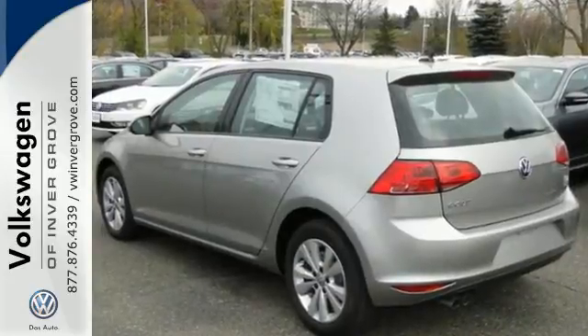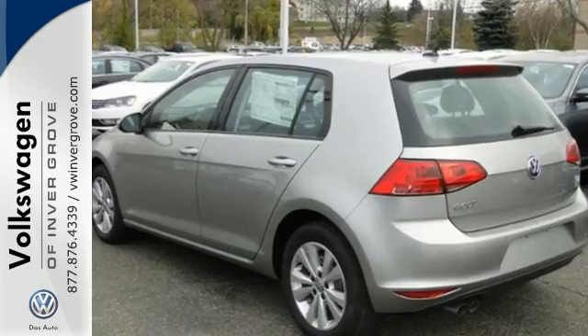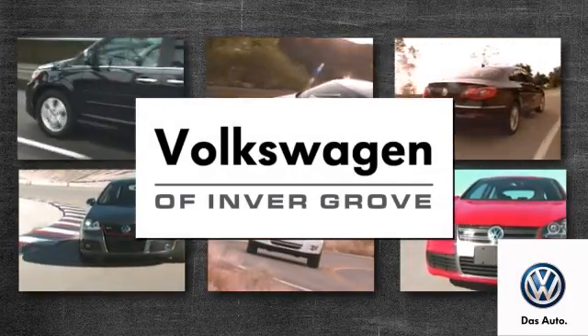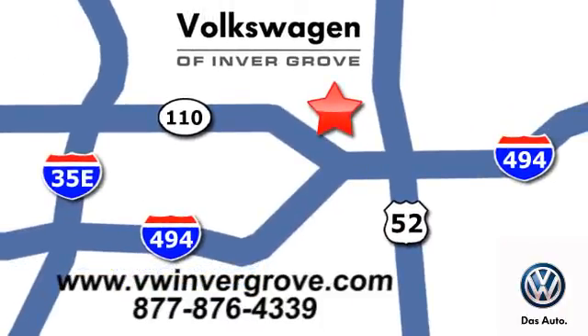Zip around town in this Volkswagen Golf today. Volkswagen of Invergrove — it's better here, and we'll prove it. We're conveniently located at 1325 50th Street East in Invergrove Heights, Minnesota.